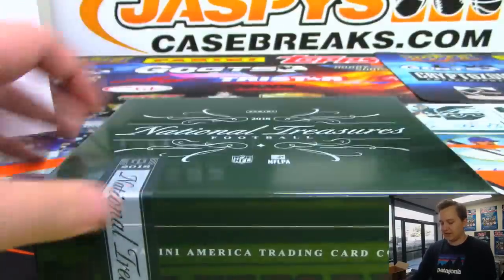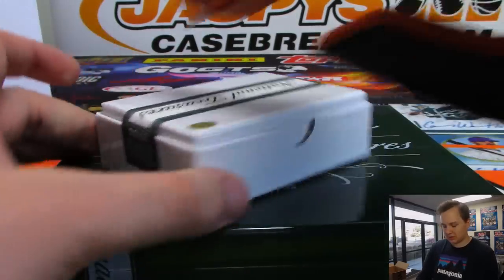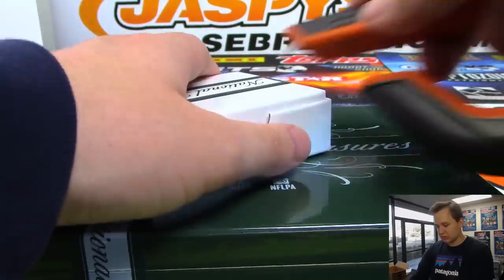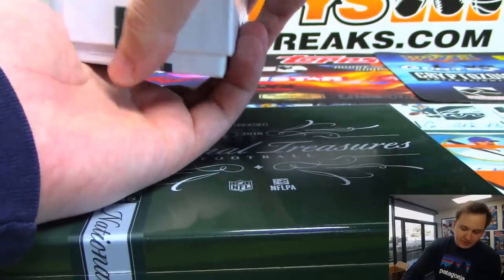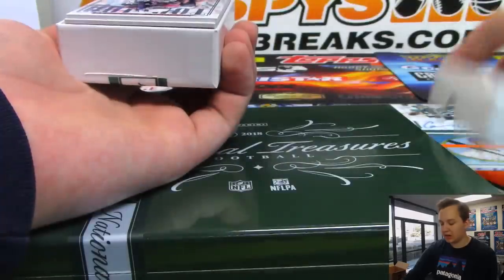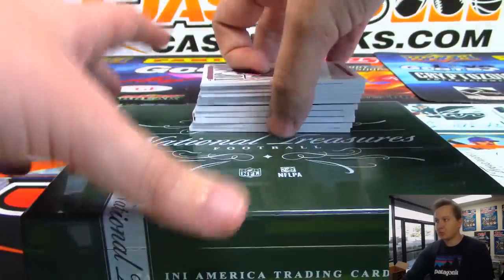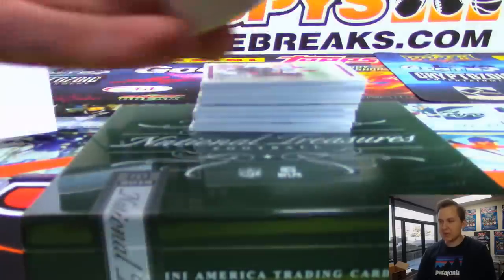I have been on fire - Mayfield, Mayfield from this case, Josh Rosen, Jerry Rice, cut auto, captain's patch. Can't imagine what would be in this box, but hey, you never know - could just be a hot case. All right, good luck.